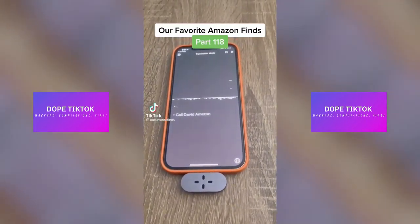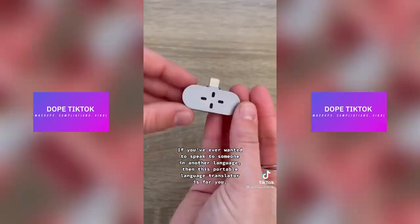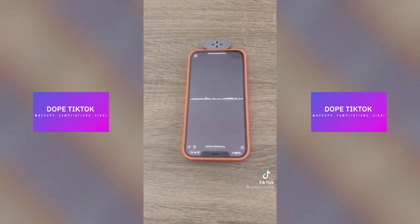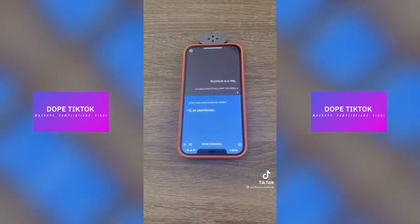Our favorite Amazon finds, part 118. If you've ever wanted to speak to someone in another language, then this portable language translator is for you. [Demo] 'Have you seen this product before?' — 'Has visto este producto antes?' — 'Sí, es asombroso.' — 'Yes, it is amazing.'